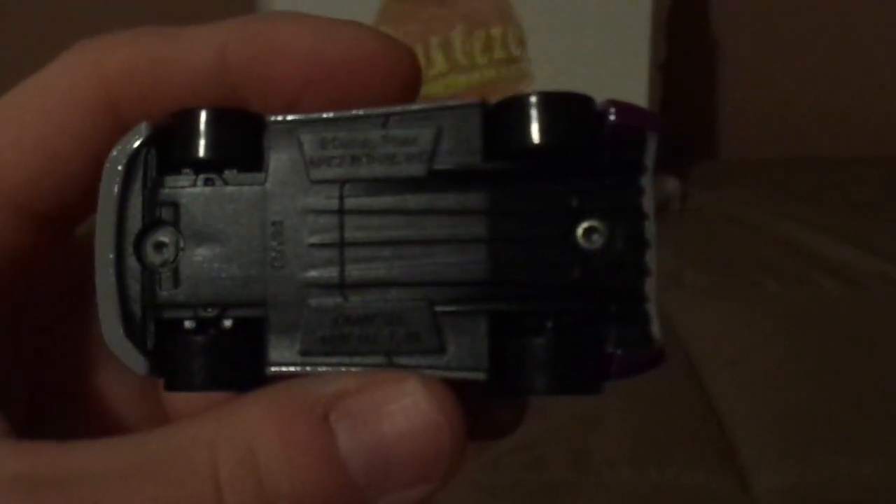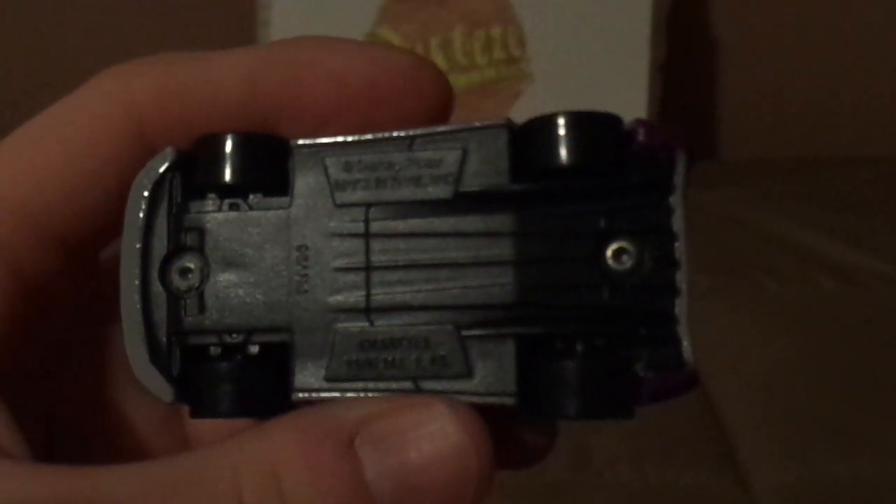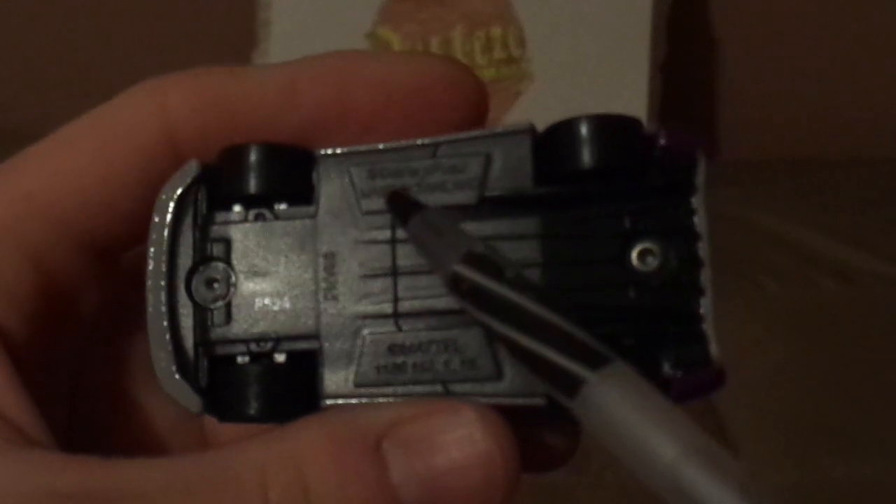I forgot the undercarriage. Sometimes on the undercarriage it says Disney Pixar, made in Thailand. And we've also got FNV 80, 8, 8, and P52A.